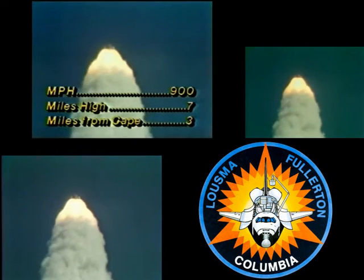Mark, one minute ten seconds. Columbia now seven nautical miles in altitude, four nautical miles downrange. Velocity now reading 2,700 feet per second. Mark, one minute 25 seconds. Columbia now 11 nautical miles in altitude, eight nautical miles downrange.